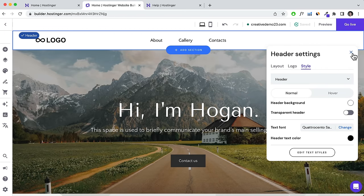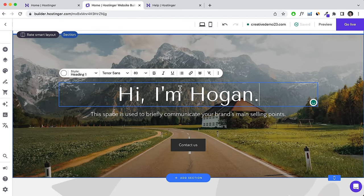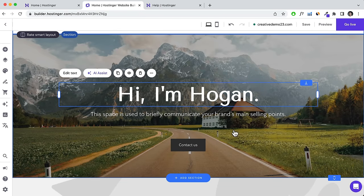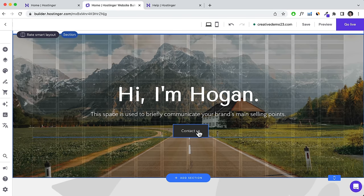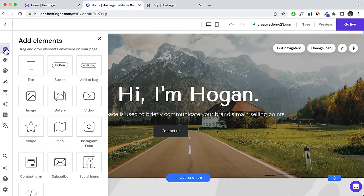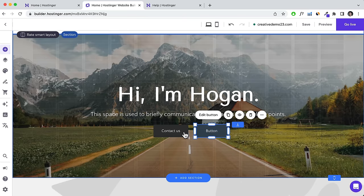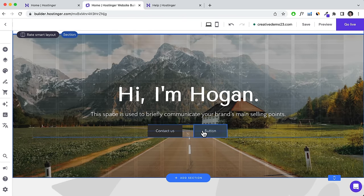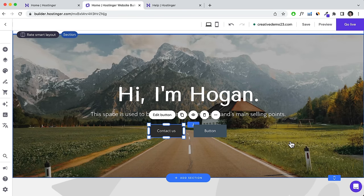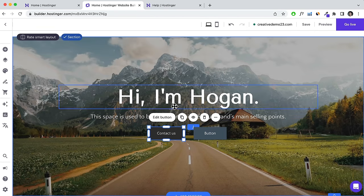Align and position it as needed. To make the section bigger, click on the section height and drag it down — that increases the spacing. If you want to edit a button, click Edit Button. Here you can change the text and link it to a specific page — your About page, Contact page, or any page you create.